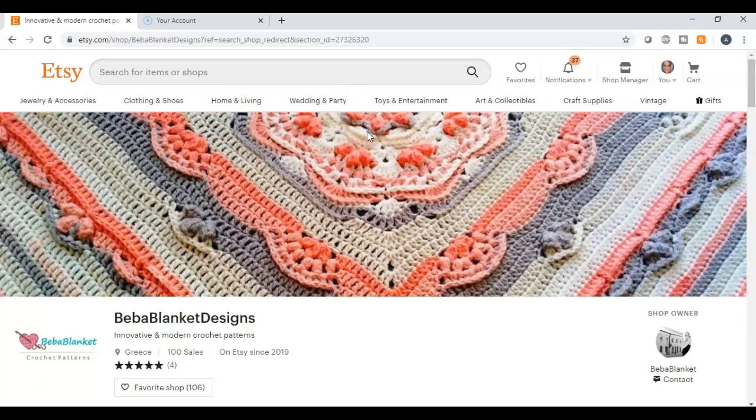Number two is doll clothes patterns, and along with that, number three is clothing patterns. So if you have a knack for designing clothing, doll clothing, or crochet patterns, you can turn that into a digital item and sell it on Etsy.